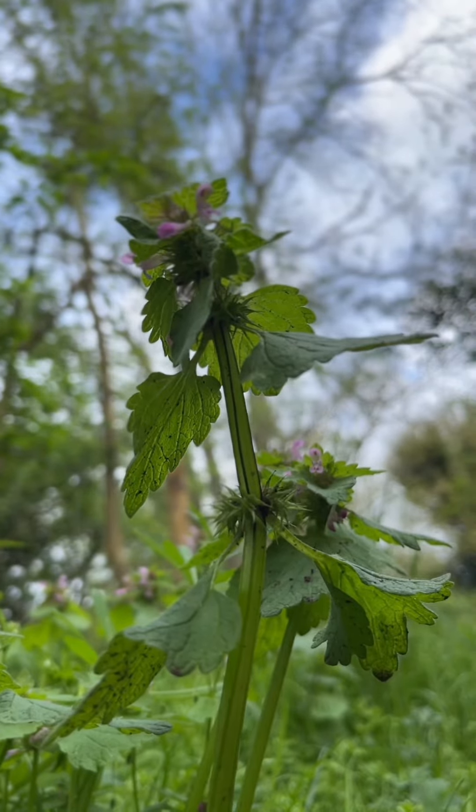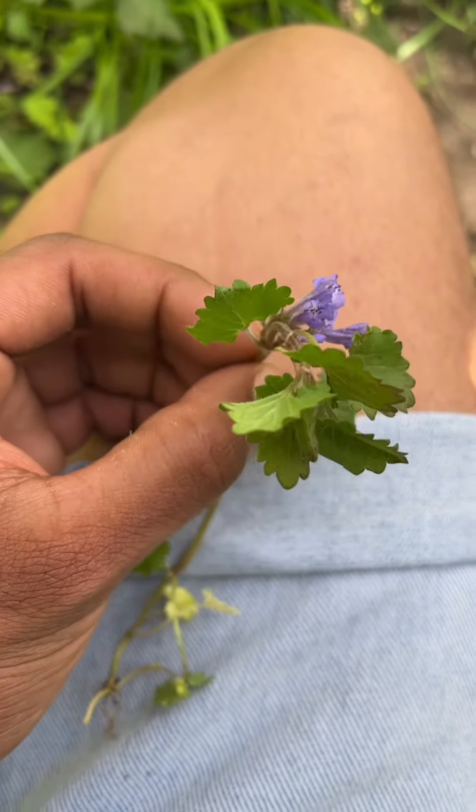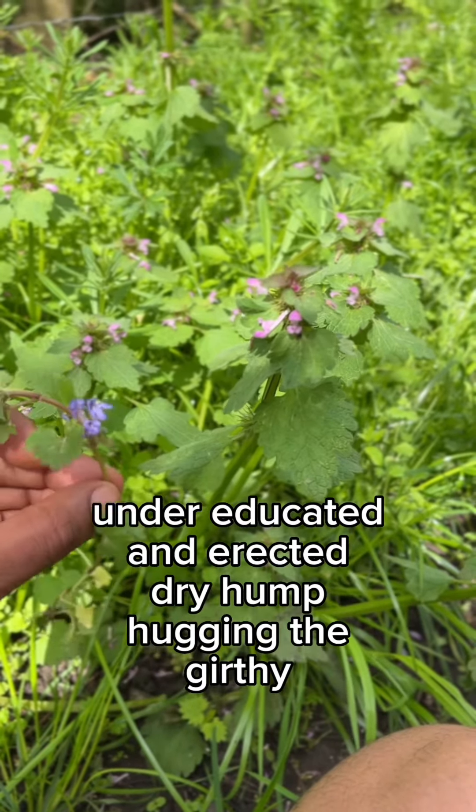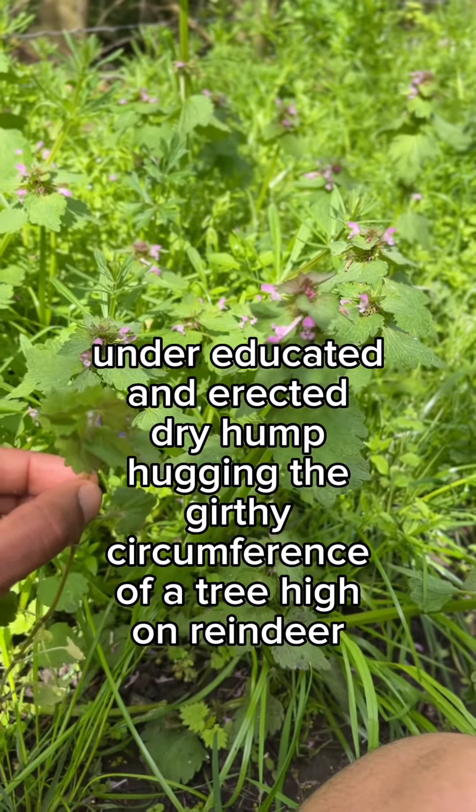Commonly mistaken for another plant, this specimen has many similarities — only if you are under-educated and erected, dry hump hugging the girthy circumference of a tree high on reindeer urine. Good day!